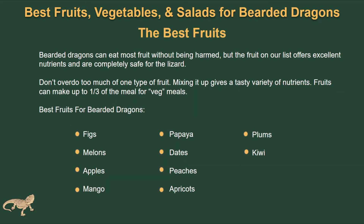Let's cover some of the best fruits you can feed your pet. Bearded dragons can eat most fruits without being harmed, but the fruits in our list excel in nutrition and are completely safe for your pet lizard. Don't overdo one type of fruit — try to mix it up and give them a variety. Overall, fruits can make up about a third of their vegetable meals. Some of the best fruits are figs, melons, apples, mangoes, papaya, dates, and so on. Just make sure they only make up about a third of the vegetable meal.